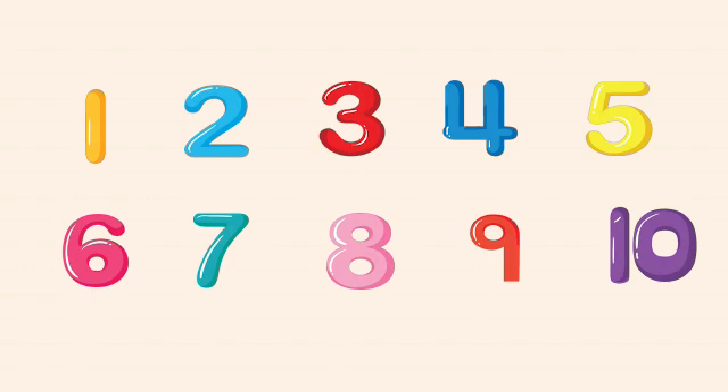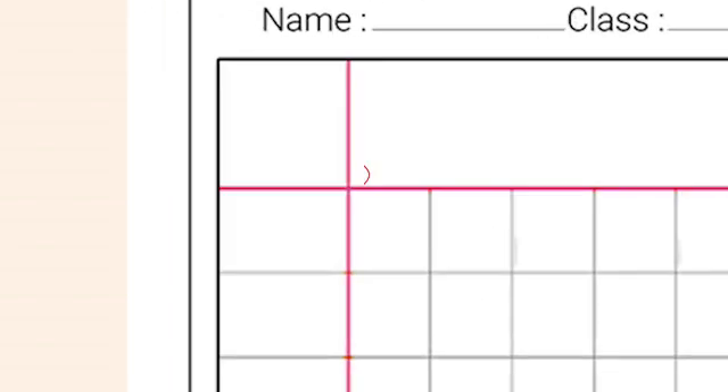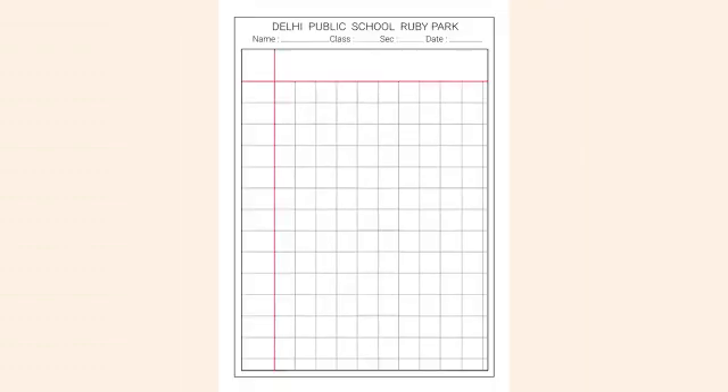Now let us see if we can write the numbers backward in the exercise book. So here is the page. You will write the date, then you will write the heading under the red line. Now let us look at the heading.